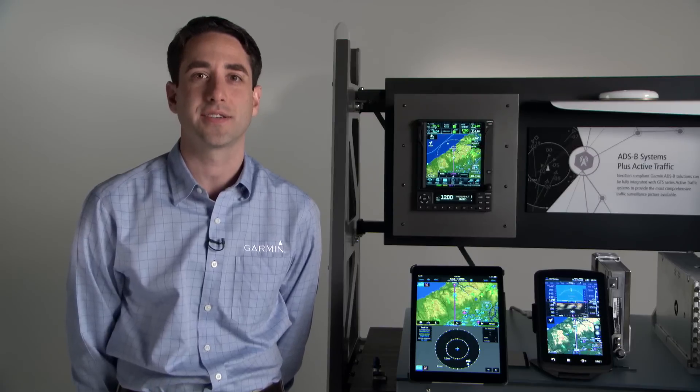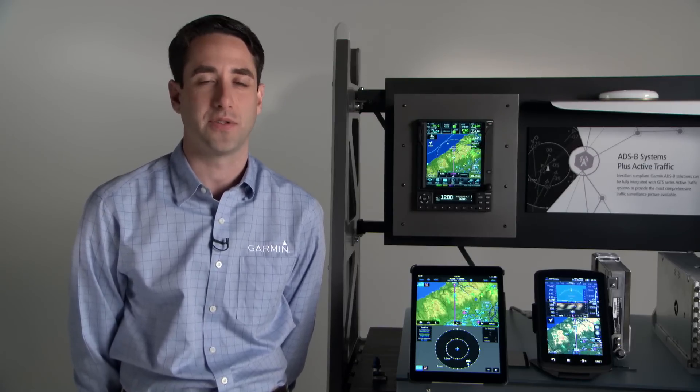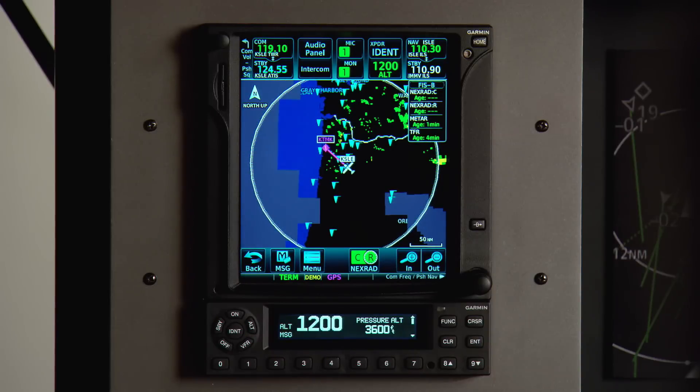Hi, I'm Joey with the Garmin Aviation Team and I'm here to talk about Garmin's next generation all-in-one ADS-B transponders, the GTX 345 and the GTX 335. Both transponders feature ADS-B out using Extended Squitter or ES technology and have the ability to leverage your existing compatible WAAS position source or one that's optionally built-in when you purchase the transponder.